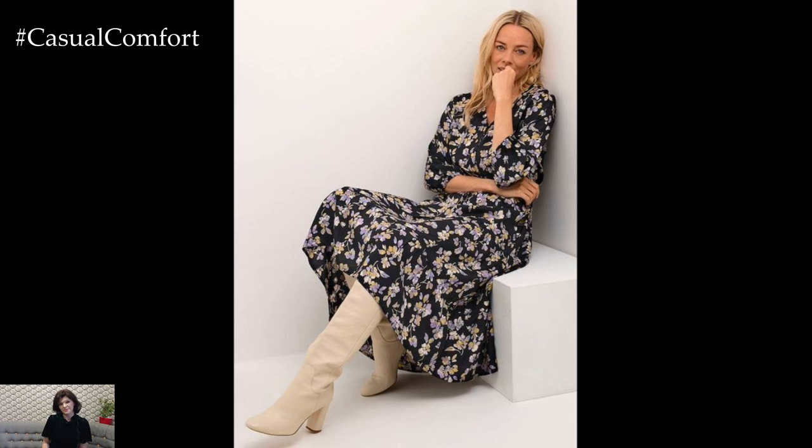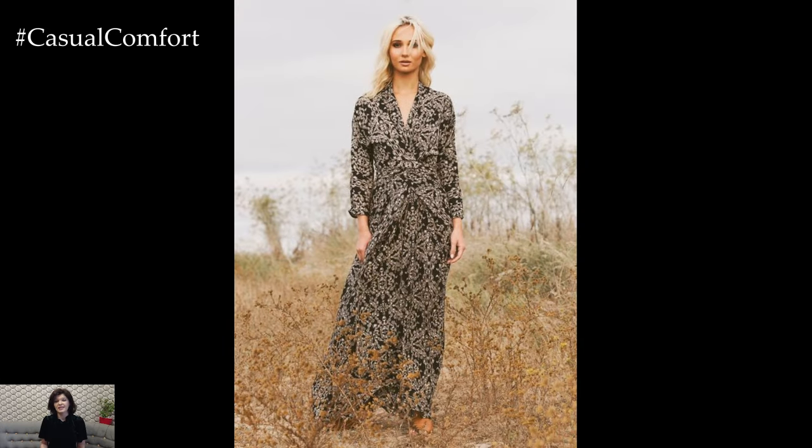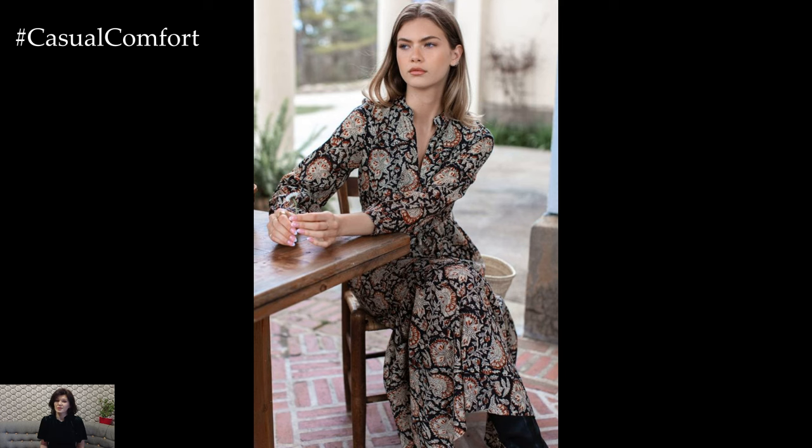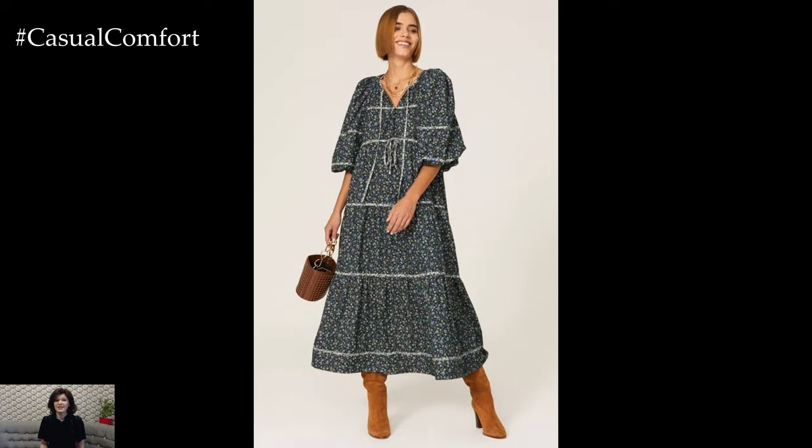As we wrap up our exploration of printed maxi dresses for everyday use, remember that these dresses are all about combining comfort with style. With the right print and accessories, a maxi dress can be a versatile and fashionable choice for any occasion. Embrace the effortless elegance and flowy charm of maxi dresses and make them a staple in your daily wardrobe.